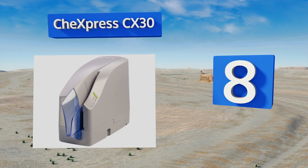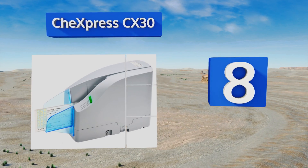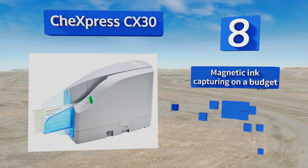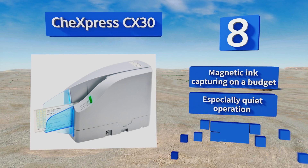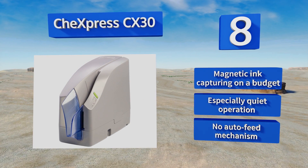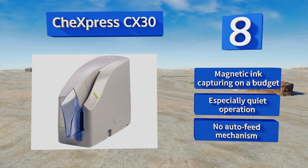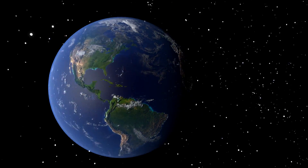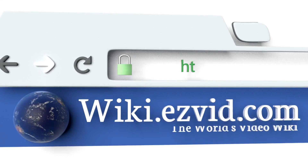Coming in at number eight on our list, the Check Express CX30 is perfect for businesses that process only a few dozen checks per day. This particular model is highly affordable; however, it lacks the endorsement abilities needed to comply with the latest remote deposit recommendations. It does offer magnetic ink capturing on a budget and is especially quiet, but there's no auto feed mechanism.